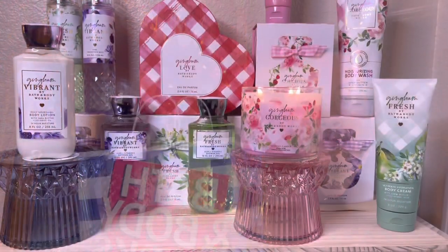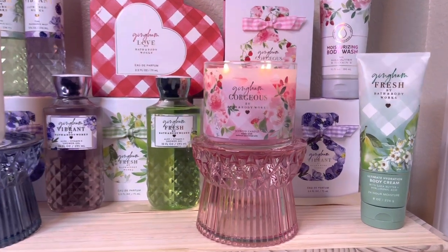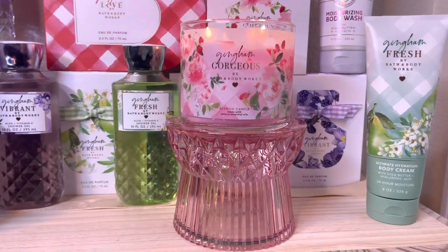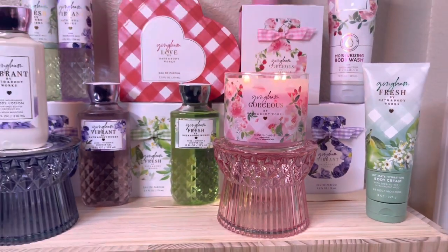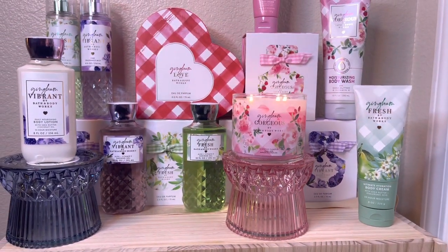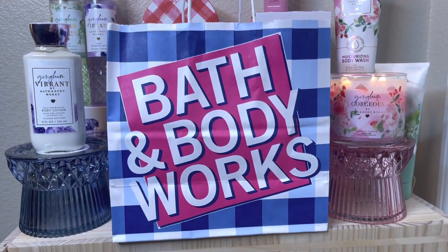Hey everyone, today I have a small haul and a store walkthrough of some new items I found in the store the past couple days. I'll take you to my gingham shrine and show you what I got. Welcome to my gingham shrine — I'm burning my gingham gorgeous three-way candle on top of my newly acquired pink pedestal. Without further ado, let's dig in.